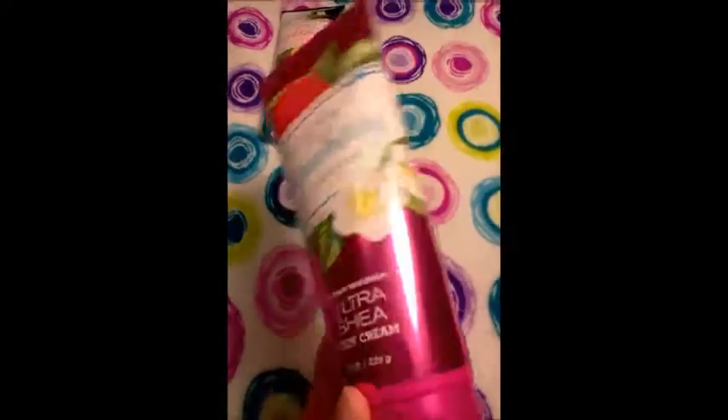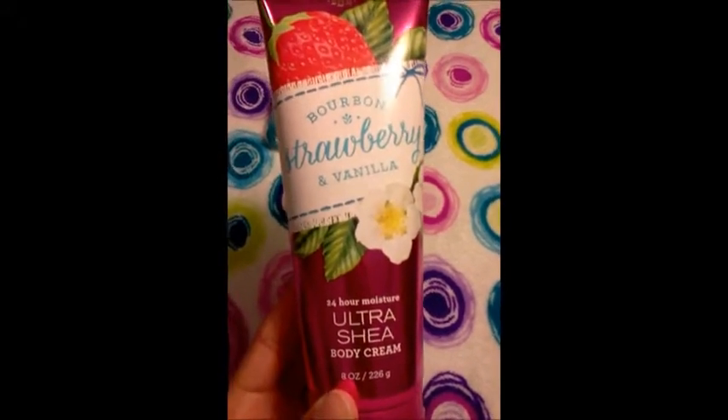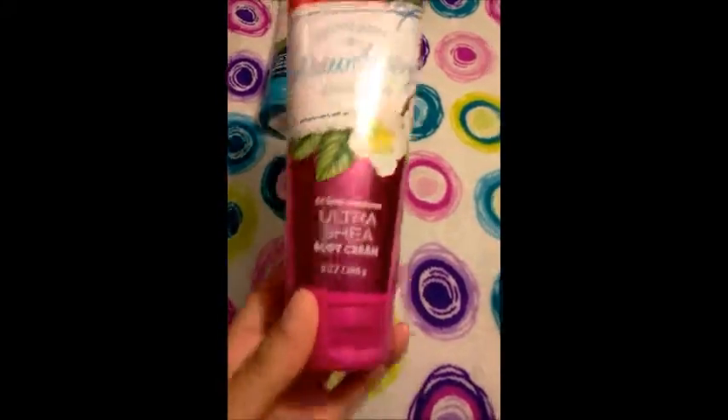I also got the Bourbon, Strawberry and Vanilla. This is a very good strawberry scent. I actually like it better than the Strawberry Sparkler. I got the Ultra Shea Body Cream of this one and it really does just smell like strawberries and vanilla.